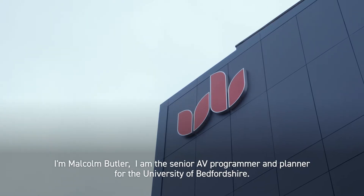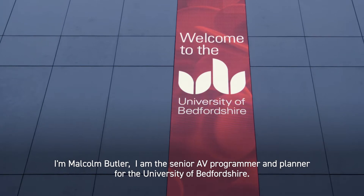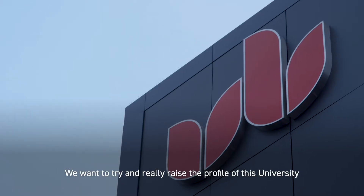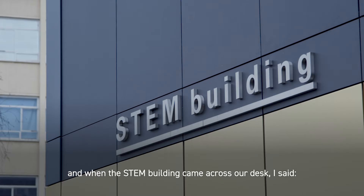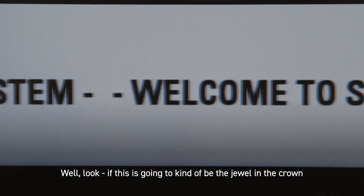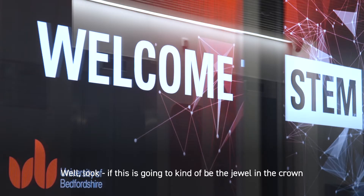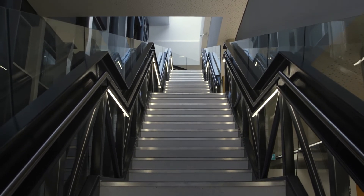I'm Malcolm Butler. I am the senior AV programmer and planner for the University of Bedfordshire. We want to really raise the profile of this university, and when the STEM building came across our desk I said, if this is going to be the jewel in the crown, it needs to be the shiniest jewel we can possibly make it.